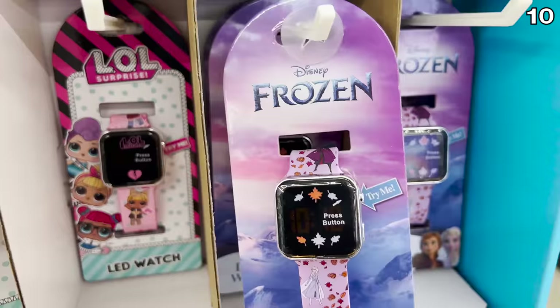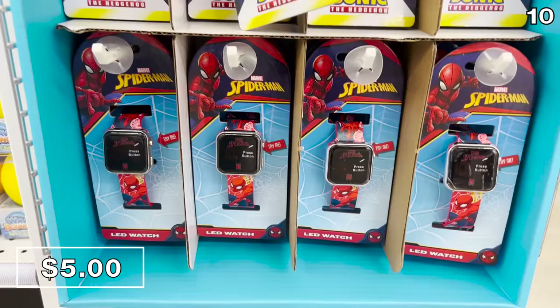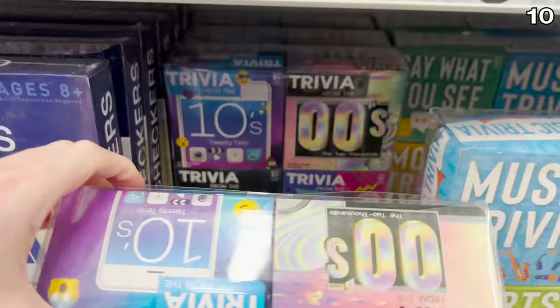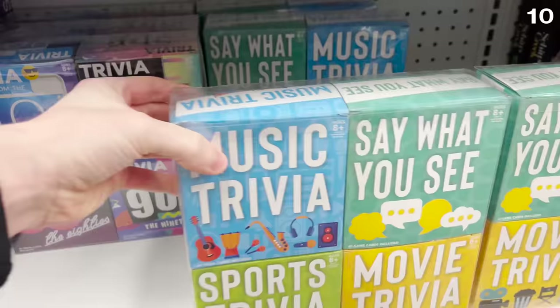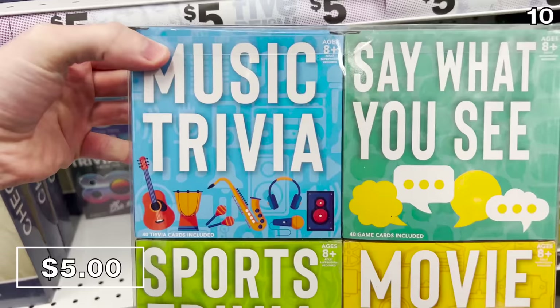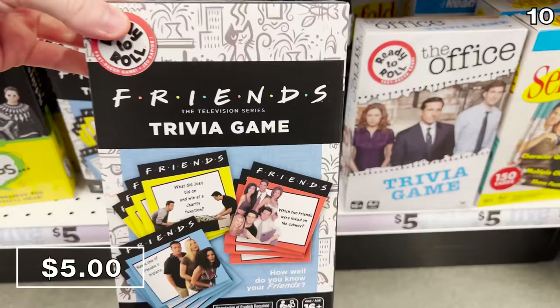Kids branded LED watches including Frozen, LOL, Spider-Man, and many other options are just five bucks. For keeping the whole family entertained — particularly if you're stuck inside more than you'd like this season — trivia games are five bucks, covering everything from your favorite decades to sports and entertainment, even trivia tied to sitcoms like Friends and The Office.